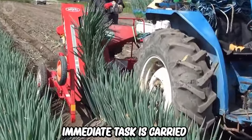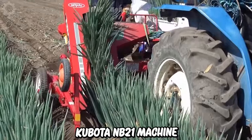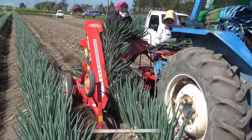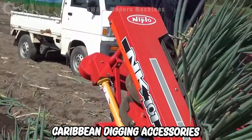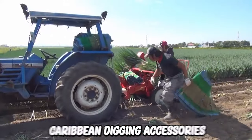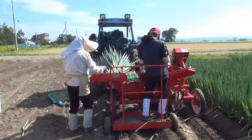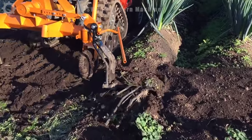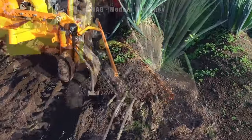The immediate task is carried out using a Kubota NB21 machine with a capacity of 21 horsepower, equipped with cowabin digging accessories. The vehicle's lightweight design and thin front tires make handling extremely easy. Advanced technology has improved the efficiency and precision of the potato harvesting process in the picturesque scenery of the Welsh countryside.